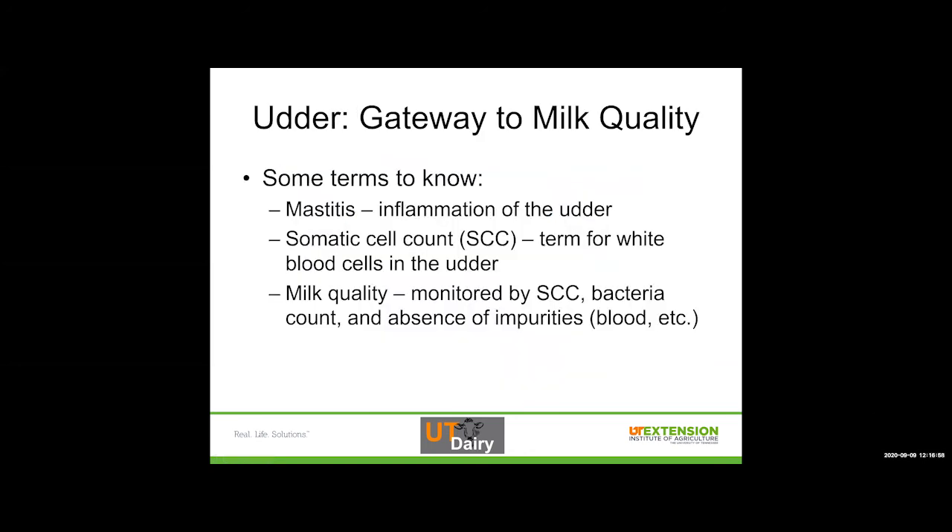The udder is the gateway to milk quality, and we're going to use some terms today some of you may not be familiar with. The first one is mastitis. Mastitis is not infection — mastitis is inflammation of the udder, usually in response to some kind of bacteria, pathogen, or trauma. Somatic cell count, or somatic cells, is our word for white blood cells in the udder. That's all that term means — the white blood cells that are in the udder.